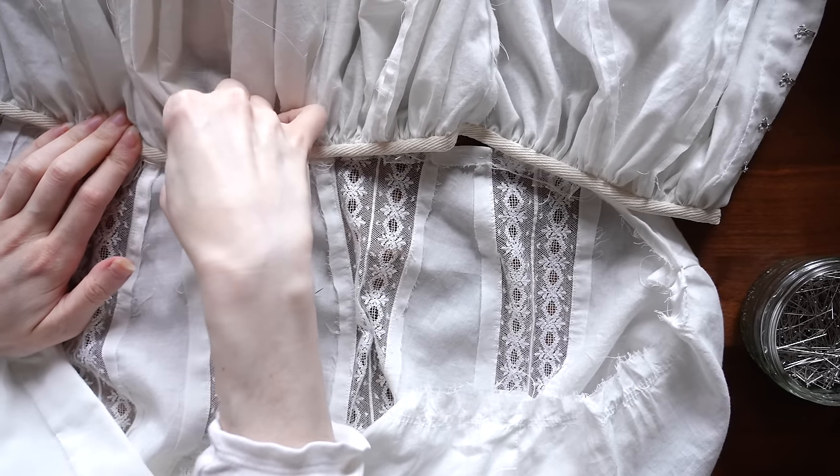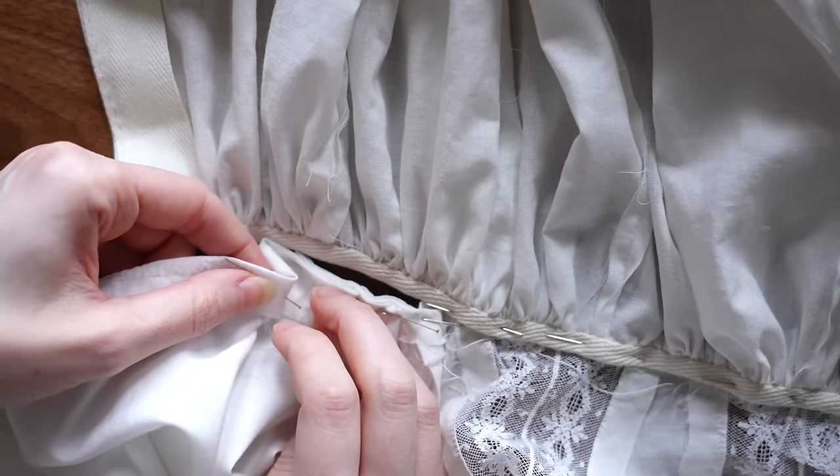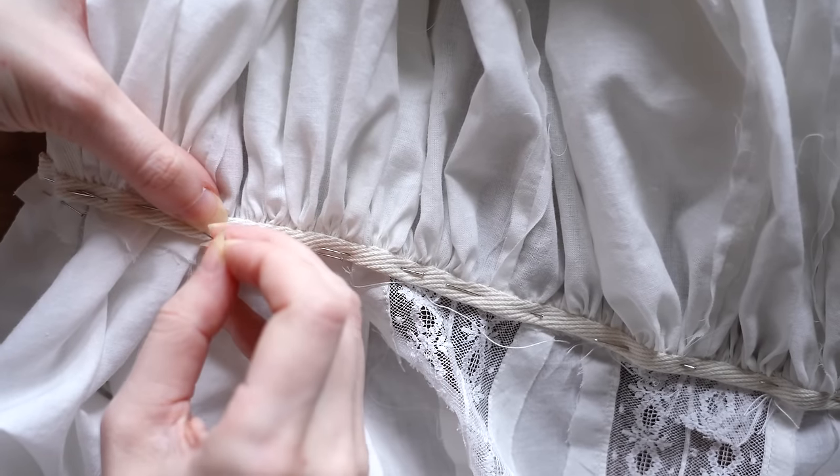The waistband isn't fit to exactly the shape of the waist, as is usually the case with a circle skirt, but is made up with extra width in the back panels, which can be gathered up to give the skirt that quintessentially Edwardian smooth-in-the-front, floofy-in-the-back effect, which is actually a remnant of the last bustle period in the 1880s.